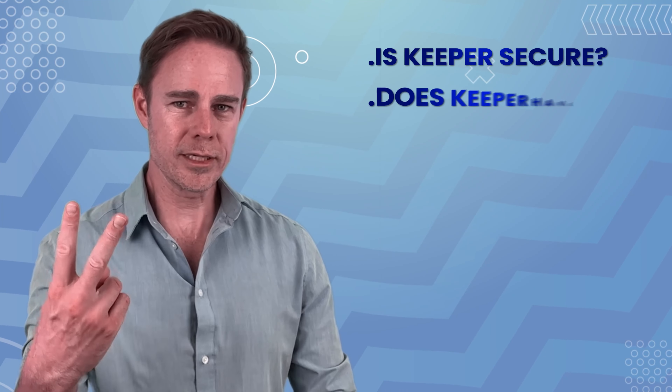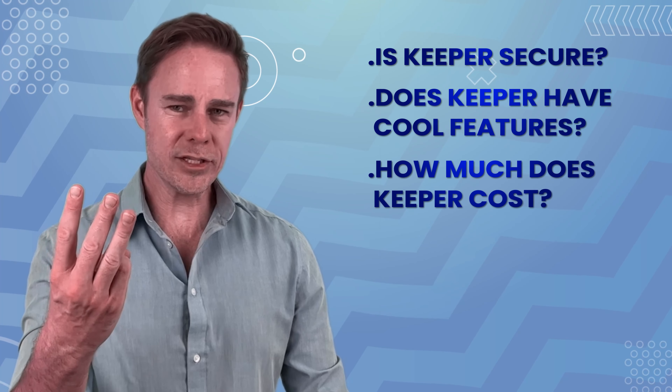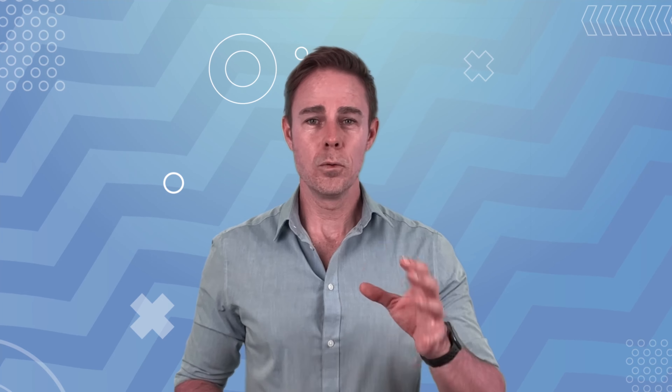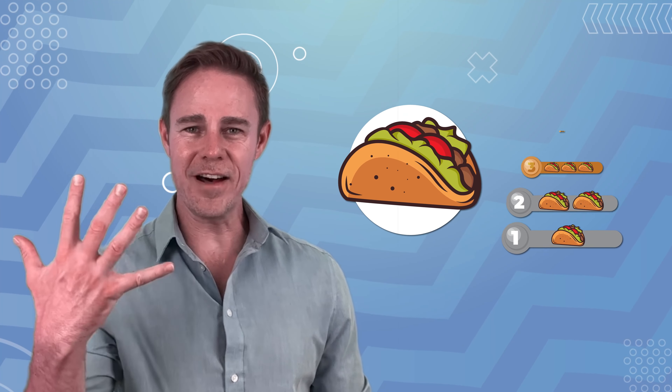In this video, we want to answer four questions: Is Keeper secure? Does Keeper have cool features? How much does Keeper cost? And is Keeper easy to use? We'll be rating answers to these questions using a scale of 1 to 5 tacos.